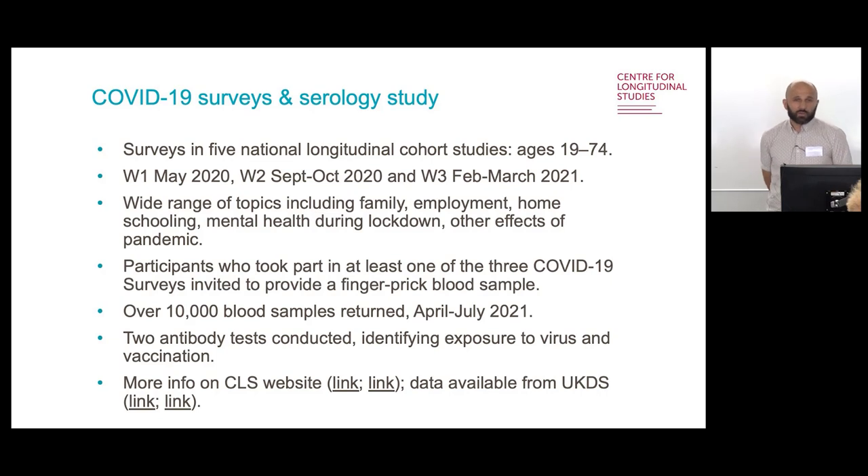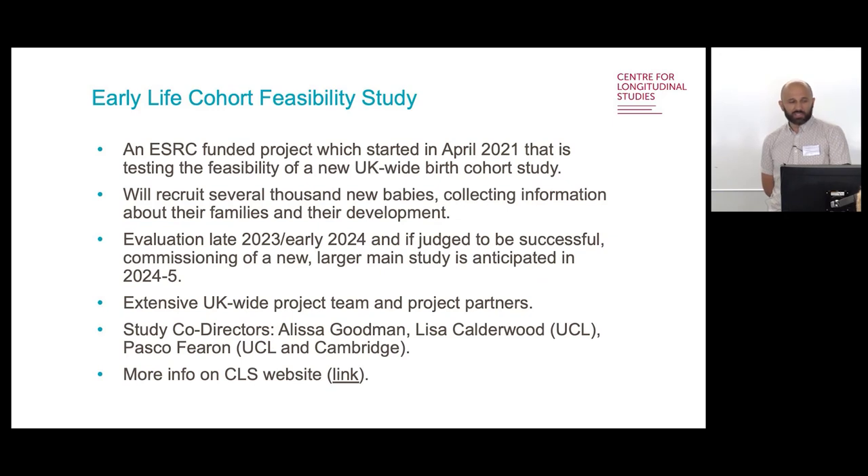We've been very involved in the national core studies launched in response to the COVID pandemic. We've had three waves of COVID-specific surveys between May 2020 and March 2021. Participants were also invited to provide finger prick blood samples, which we've analysed as part of a serology study — antibody tests giving information to help identify exposure to the virus and vaccination.